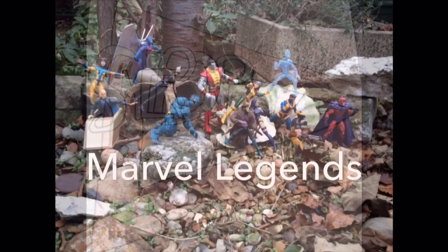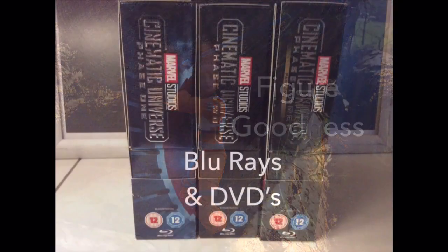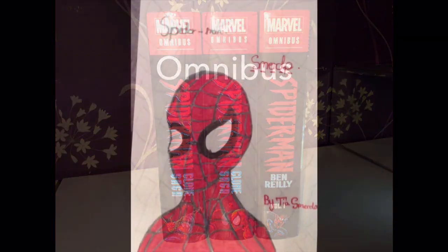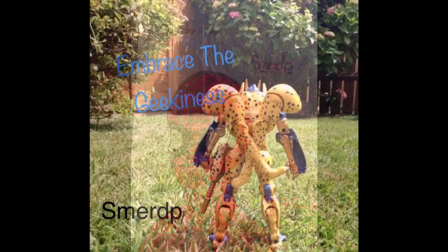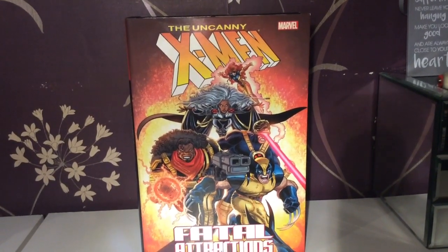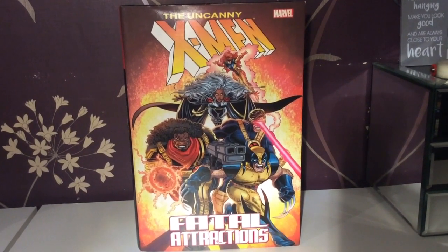Magneto has his own asteroid — what could possibly go wrong? Hello and welcome to a SmartP video, and today we are looking at the Uncanny X-Men Fatal Attractions Omnibus.